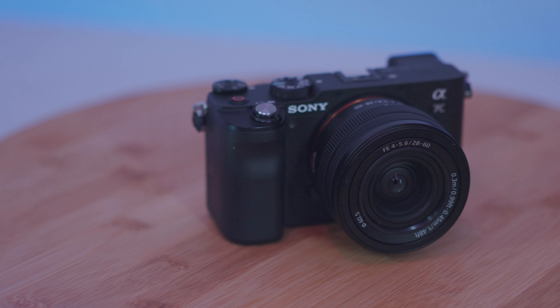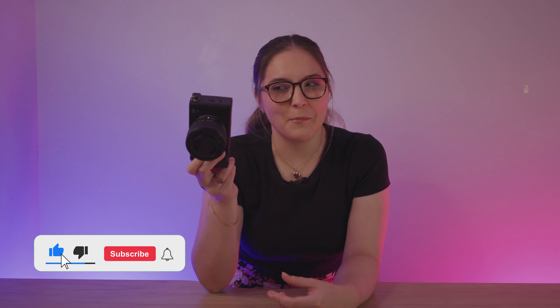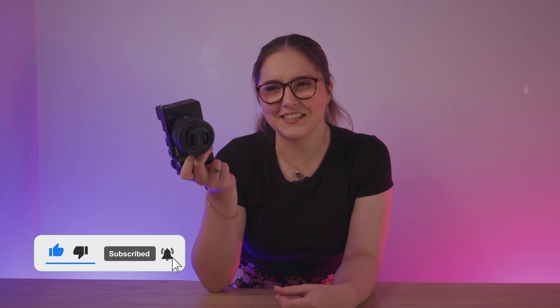Hey everyone, today we're going to take a look at the Sony A7C, the Pocket Rocket full-frame mirrorless camera from Sony released in 2020. Now before we dive into the review, let's take a minute to appreciate the name. A7C — sounds like it could be the name of the new Audi or something, but it's not. It's a camera and I'm here to tell you all about it.